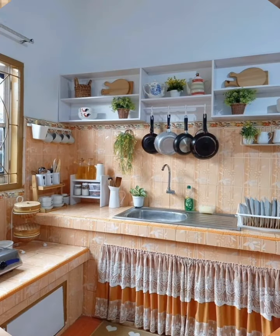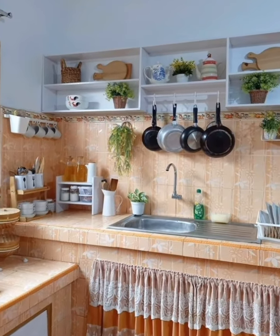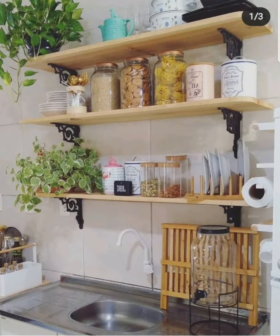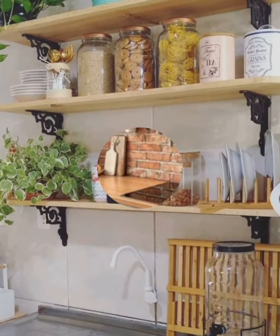Compact appliances. Invest in smaller space-saving appliances that fit the scale of your kitchen without compromising functionality.